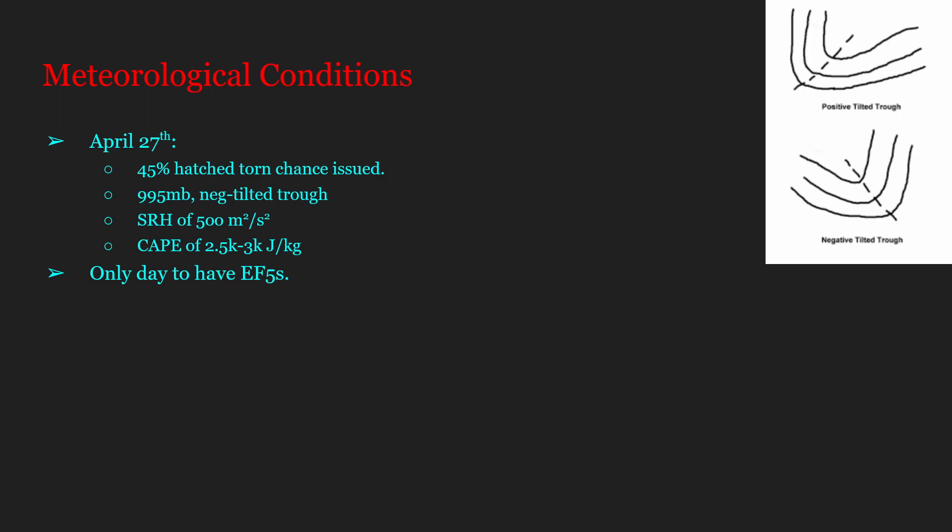On this day in 2011, the NWS SPC issued a 45 percent hatched tornado chance — hatched meaning an indication that EF2-plus tornadoes are more likely. This is thought to be the highest hatched tornado chance the NWS SPC has ever issued. The low on April 27th minimized at 995 millibars.